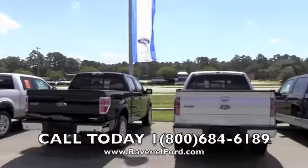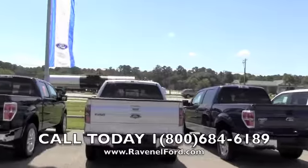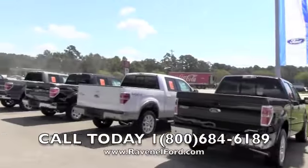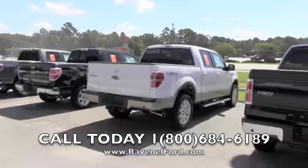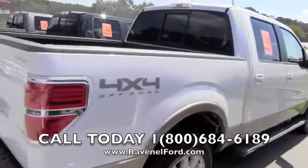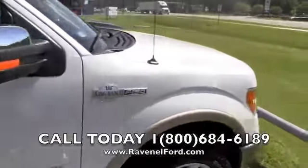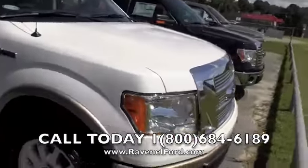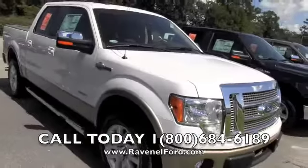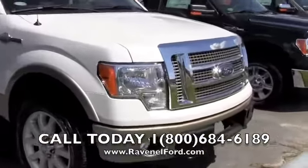Hey everybody, Ravenel Ford here. You're looking at the front line of Ravenel Ford with all the new trucks. We have a ton of trucks — that's exactly what we do, we sell trucks. This one we're walking up to right here is a 2012 Ford F-150. This bad boy is the King Ranch package — you're talking about styling on wheels, and a truck, you've got it right here.